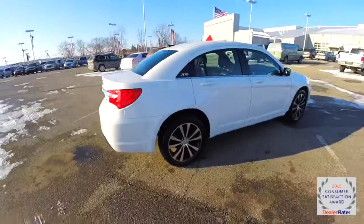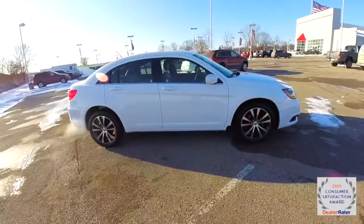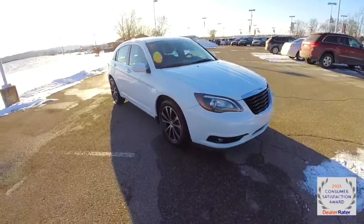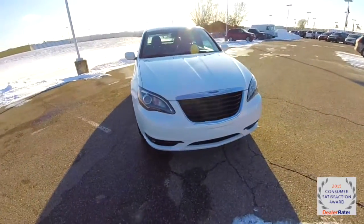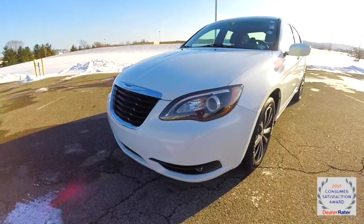That concludes our quick walk-around look at this 2013 Chrysler 200S Premium. If you have any questions or would like to see this vehicle, please contact our showroom — one of our friendly sales staff will be more than happy to answer any questions you may have. As always, thanks for watching.